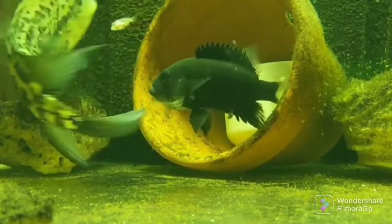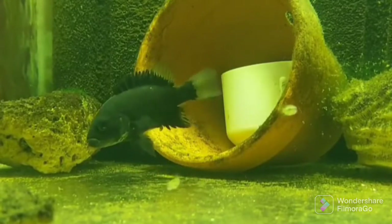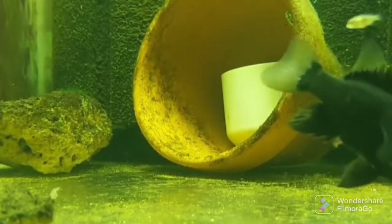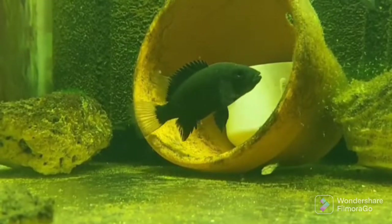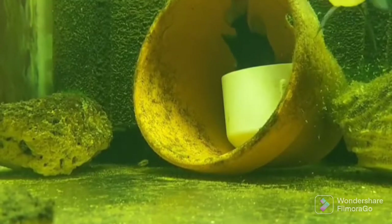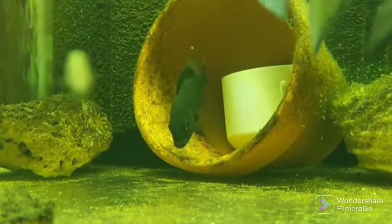During the breeding season, females become very intolerant and defend their eggs fiercely. A lot of sand is moved during the breeding period. The male, like many other Central American cichlids, stays at a safe distance because the female does not hesitate to attack her own partner. After three to four days, depending on the temperature, the eggs hatch. After another seven days, the fry swim freely, and the male is now allowed to come closer.